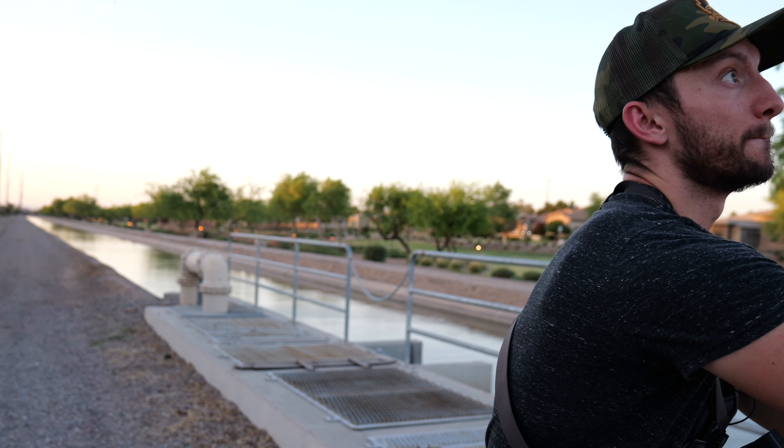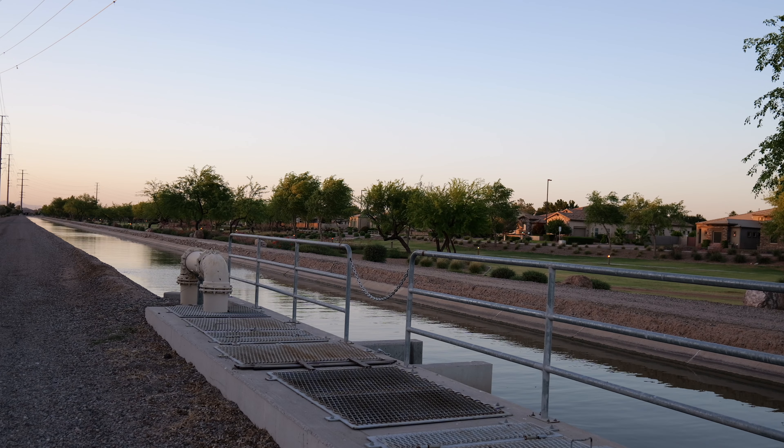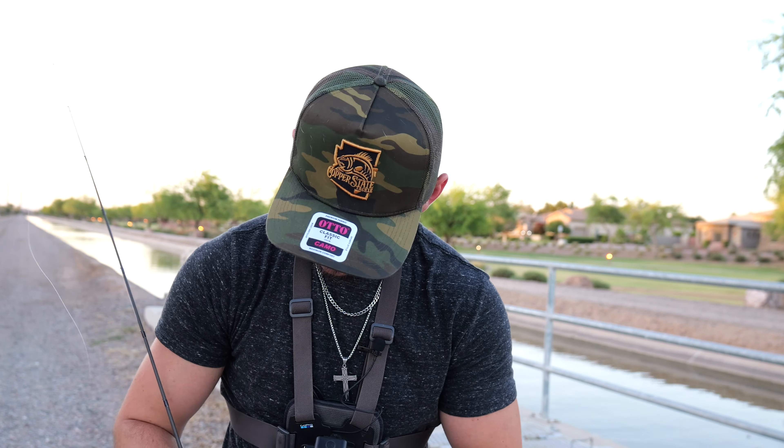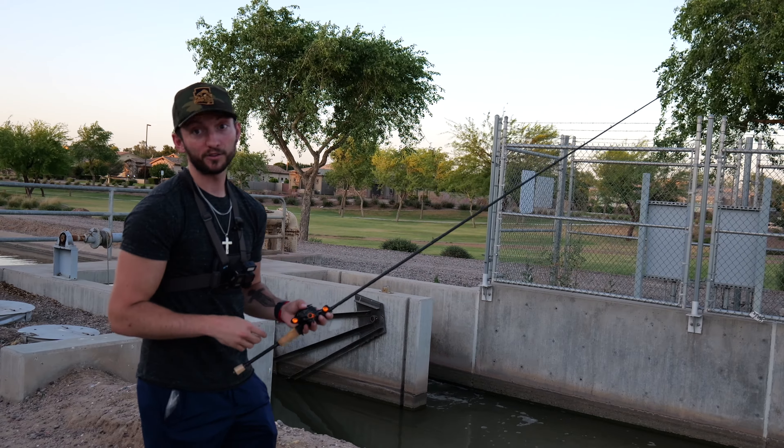I just saw a bass boil — I have to cast, no choice. Oh my gosh, I actually flipped that perfect! That dude completely took my bait. I was literally reeling up, and right as I was pulling it out of the water — probably a pound, pound and a half, or could have been bigger — he swooped in so quick and snatched the little Sleeper. Because I'm using 6-pound test and caught multiple fish, it probably frayed and I screwed myself.